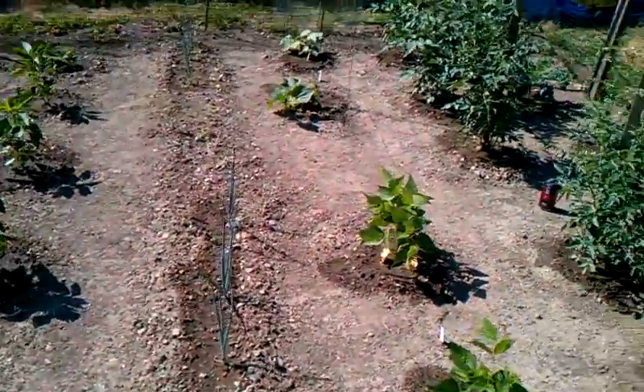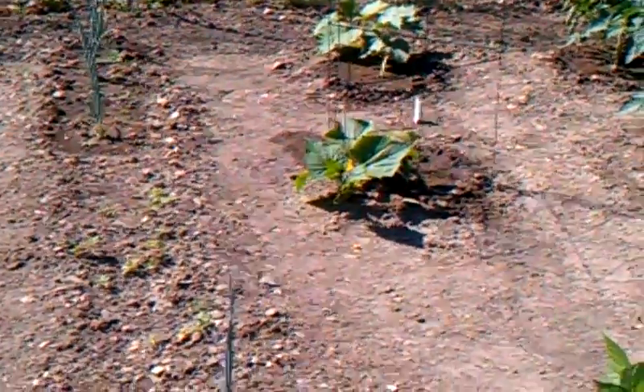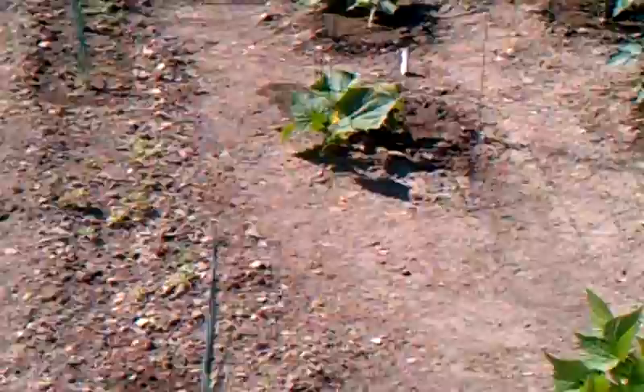Some onions. My cucumbers over there. A couple flowers on my cucumber plants.